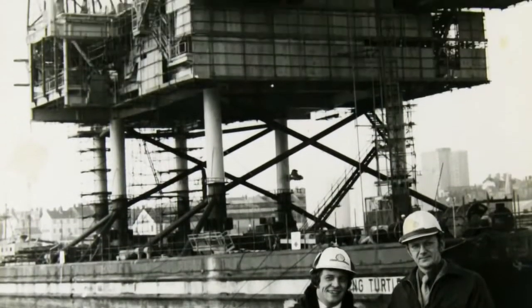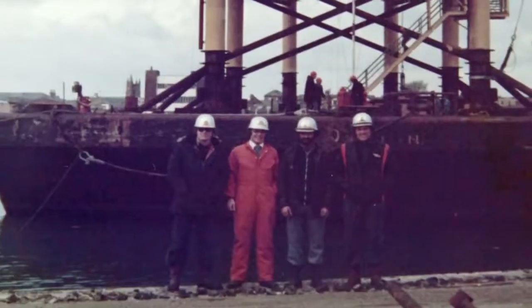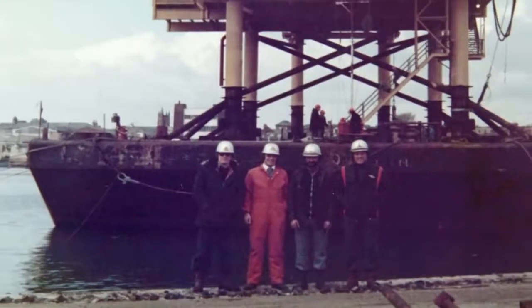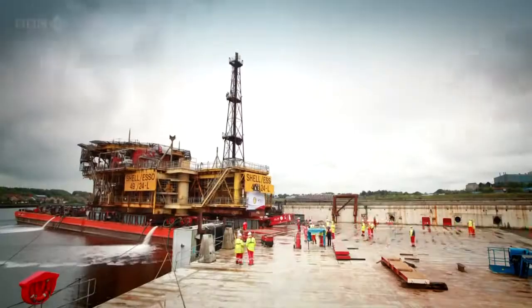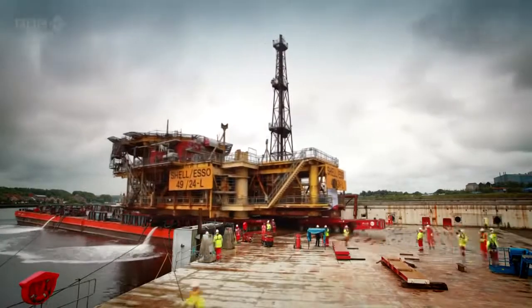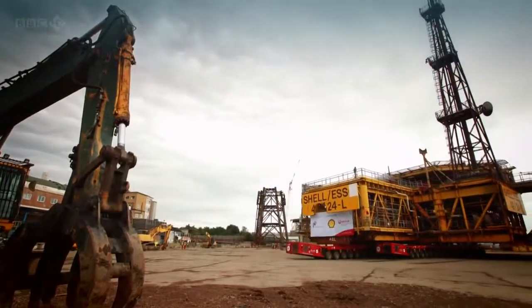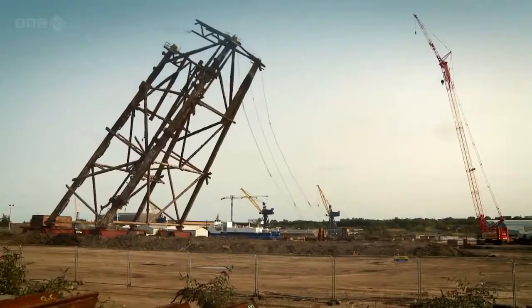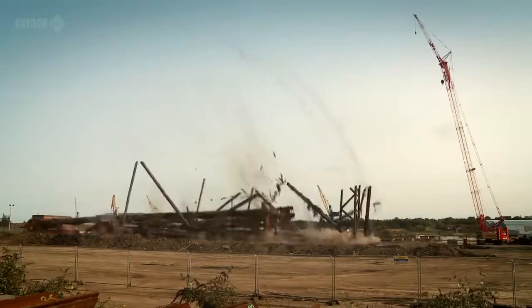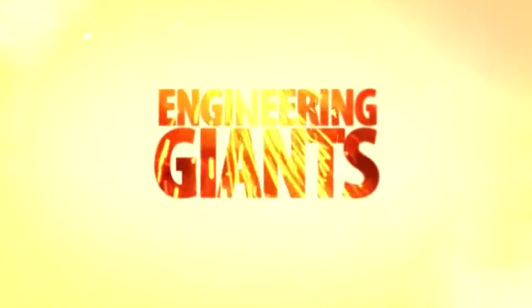It's an emotional time for the men who put her up — the North Sea Tigers. That's 40 years of my life. Now gone. Taking her down will require remarkable technical skills and will provide a unique chance to see right inside this enormous installation. This is Engineering Giants.